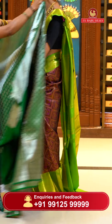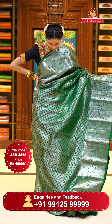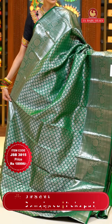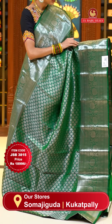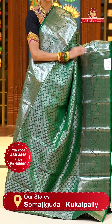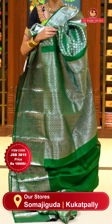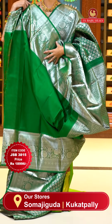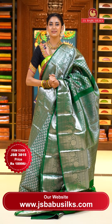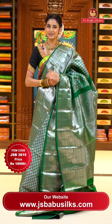Next is a pretty green saree. The body has beautiful floral buttas all over it in silver zari, shining so brightly on this green color. The border has leaves jowl with zigzag lines, diamonds, polkas, floral buttas, and florals and leaves jowl — all in silver zari. The pallu has floral brocade work in silver zari. Lovely self blouse. Item code JSB 3815, weaver's price $18,996. Send screenshot to WhatsApp 991-5999-9999.